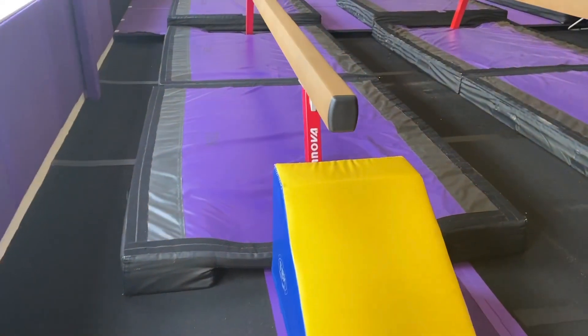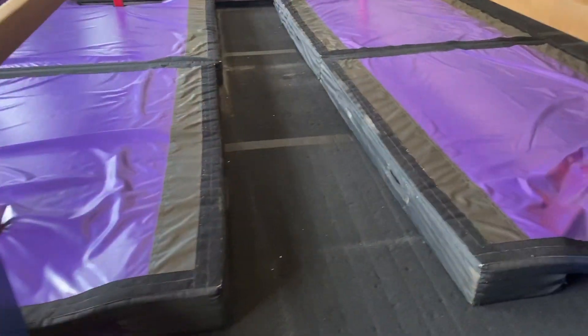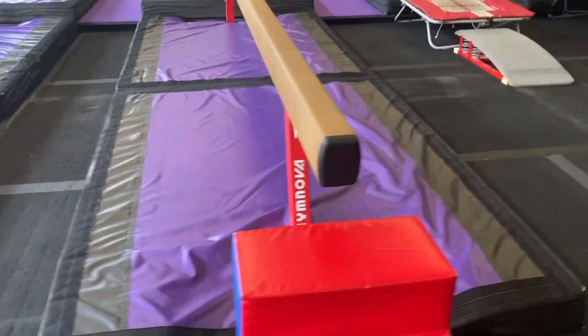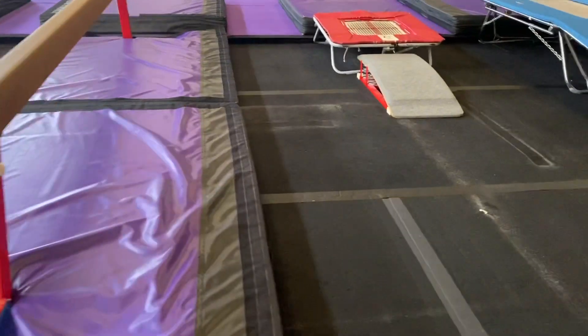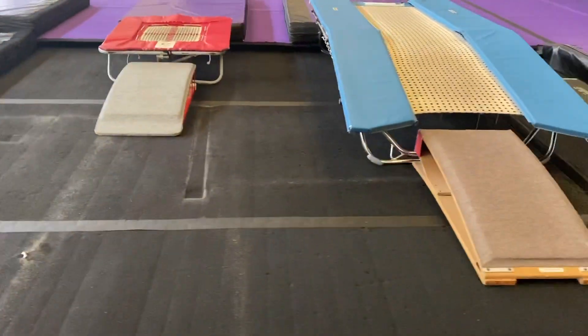Inside the gym the layout has been changed to ensure a minimum of two metres between each workstation. Equipment that requires you to put your hands on it to use, such as the bars and the vaults, has been put away. In equipment approach and run-up areas we have left ample room to allow for social distancing.